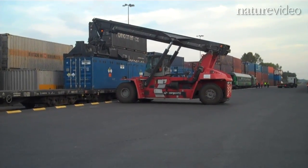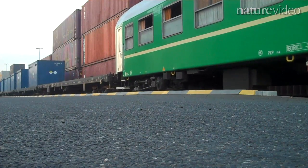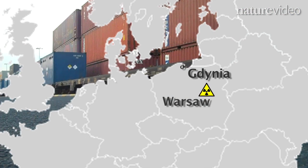The route was complicated. First, the shipment was taken by truck to a rail yard near Warsaw and loaded onto a train. From there, it traveled to the Baltic port of Gdańsk.